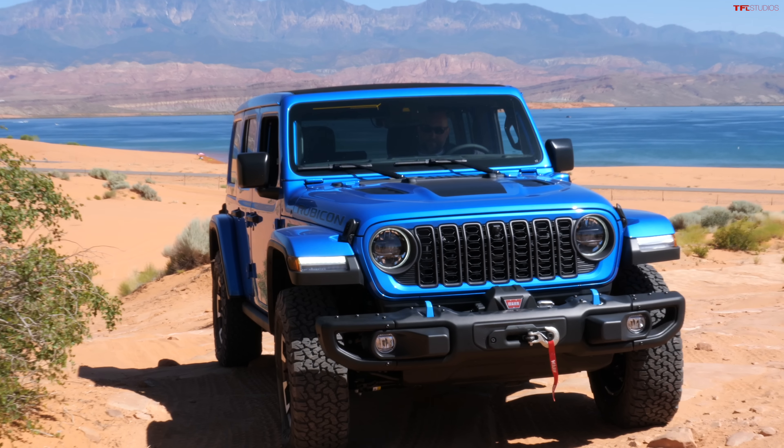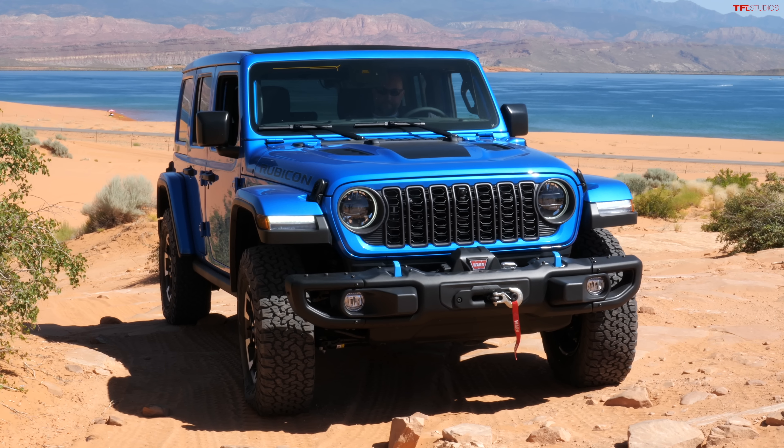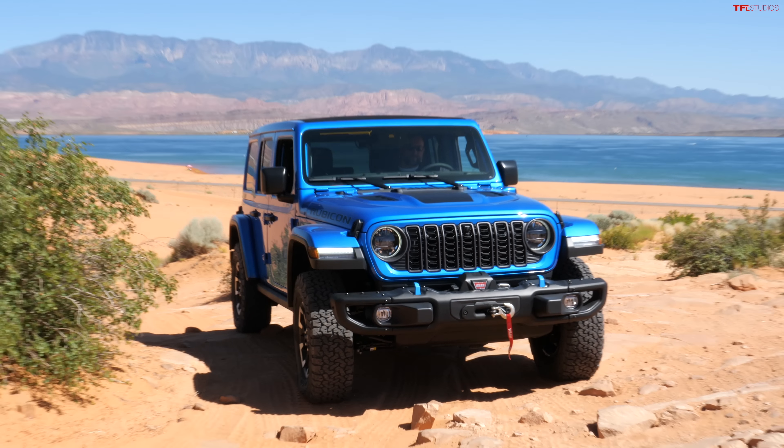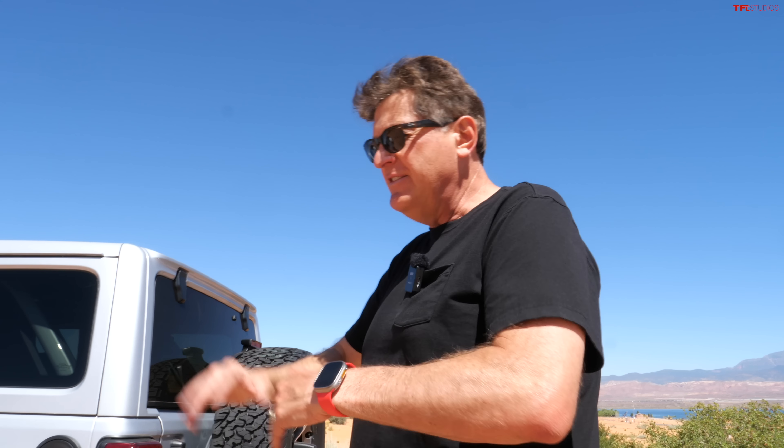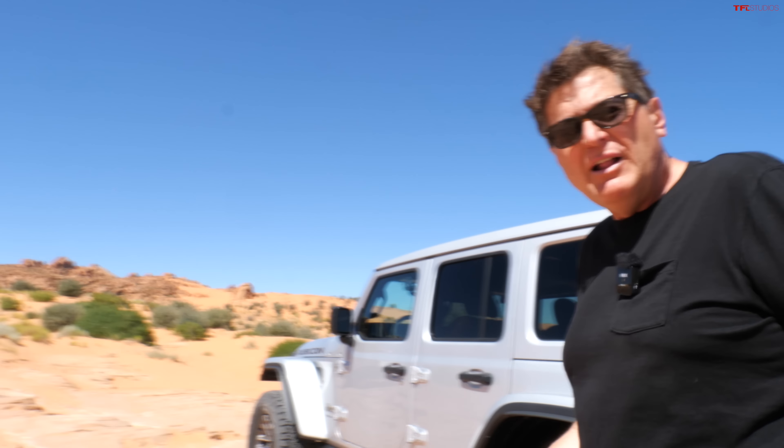The 4xe gets about 20 miles of all-electric range, and the cool thing for 2024 is that you can actually plug an outlet into the charge port and get up to 30 amps of additional power. So if your power goes out at home, you could plug your refrigerator into the Jeep — the motor actually works as a generator.